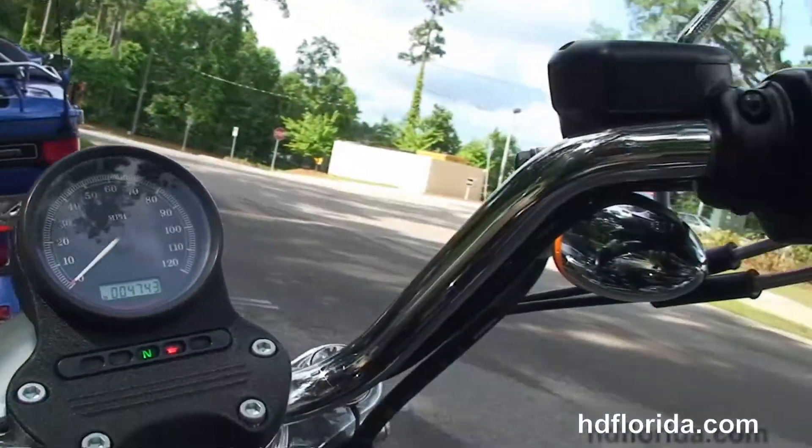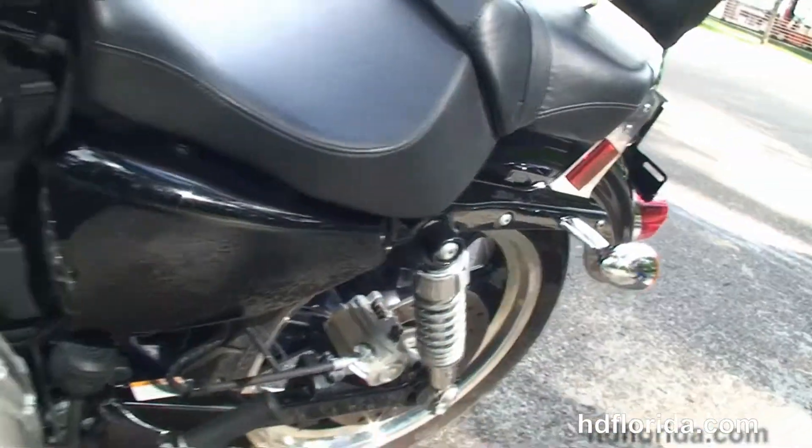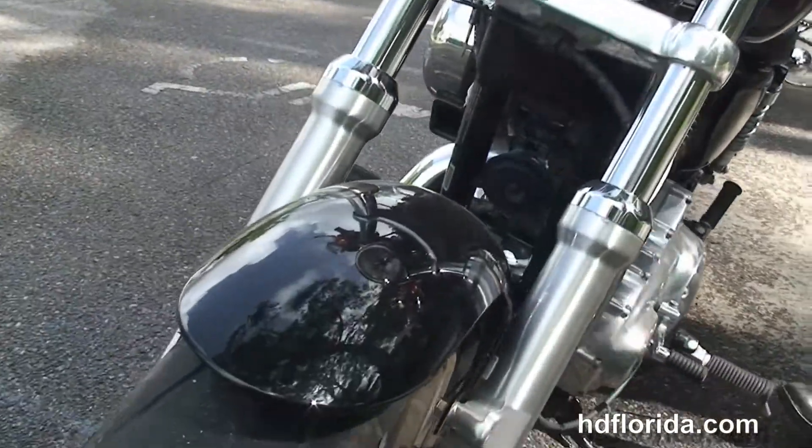This bike only has 4,743 miles on it and carries the balance of the factory warranty. In vivid black, options and accessories retail out over $1,000.